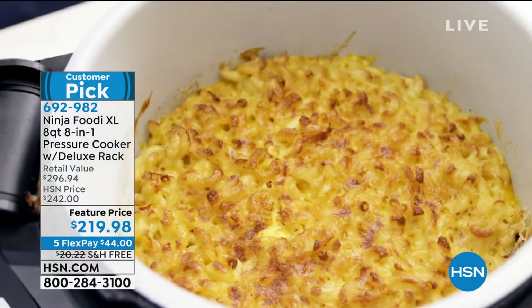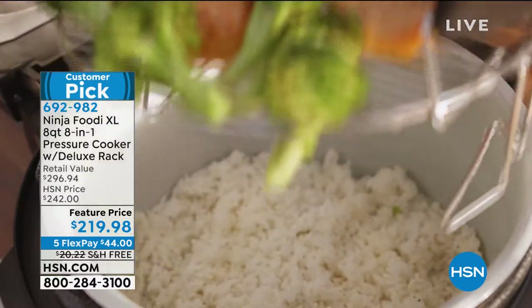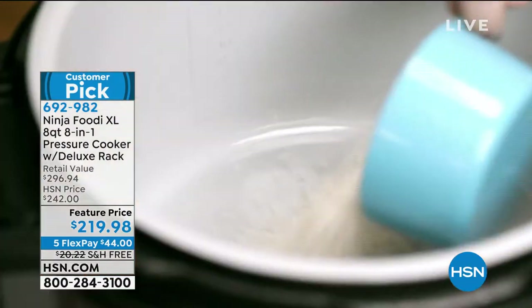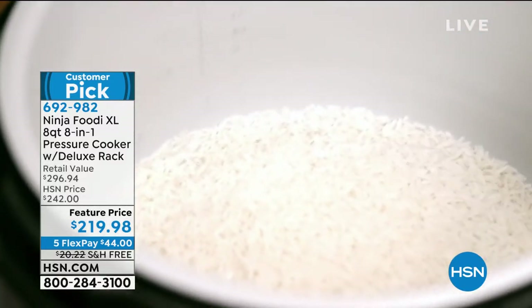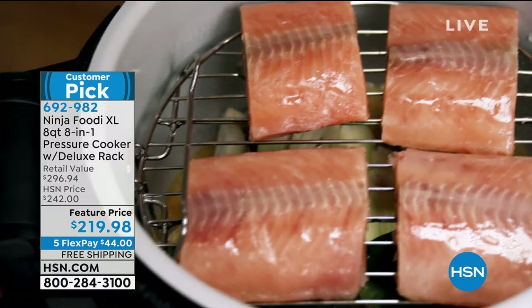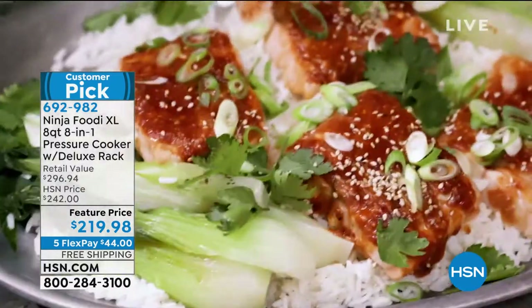You don't have to use as much oil and you don't have the extra fat in your foods, but you love the benefits of a pressure cooker because you're cooking fast and everything comes out perfect and juicy every time. You can do it with this one. We do have a feature price, free shipping, exclusive colors — either black or white.